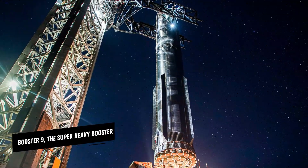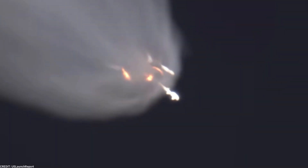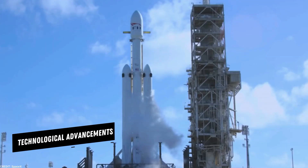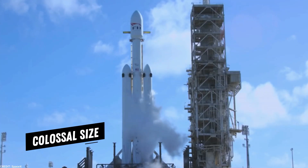Booster 9, the super-heavy booster — this colossal marvel has raised the bar for space travel with its immense power, technological advancements, and colossal size.